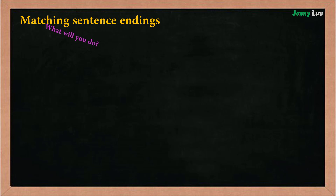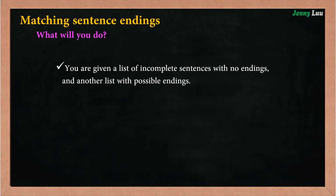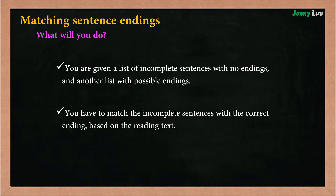What will you do? You are given a list of incomplete sentences with no endings, and another list with possible endings. You have to match the incomplete sentences with the correct ending based on the reading text.